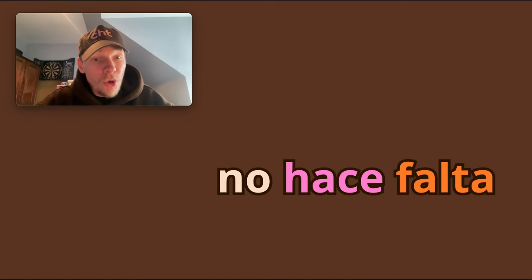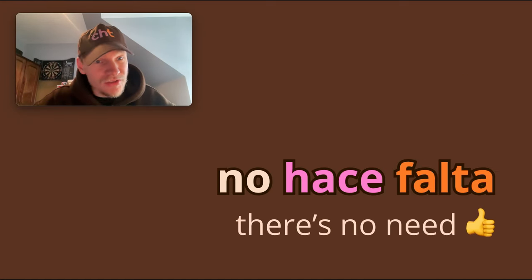No hace falta. There's no need. Super cool expression. Hey, do you want me to do this? No, no hace falta.